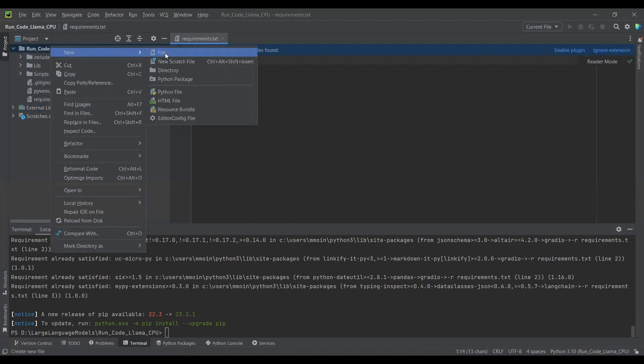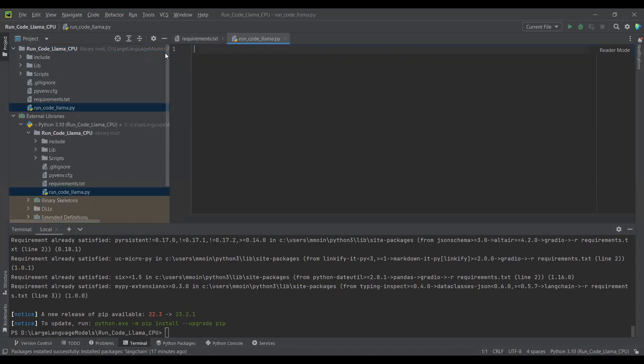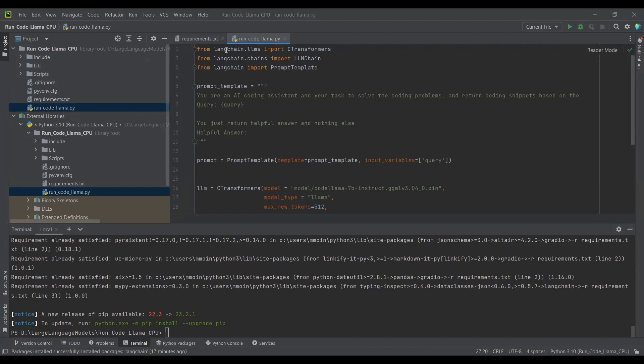First, we will run CodeLlama on our CPU machine. I will create a file and add the complete code, which I will explain. From LangChain.llms, I am importing C-Transformers. Along with this, we are importing LLM chain, which is needed to execute the prompt template. I am creating an input prompt template from LangChain. The prompt reads: 'You are an AI coding assistant. Your task is to solve the coding problems and return code snippets based on the query or question the user has asked. You just return the helpful answer and nothing else.' And in this, we get the answer as a return for the question asked.